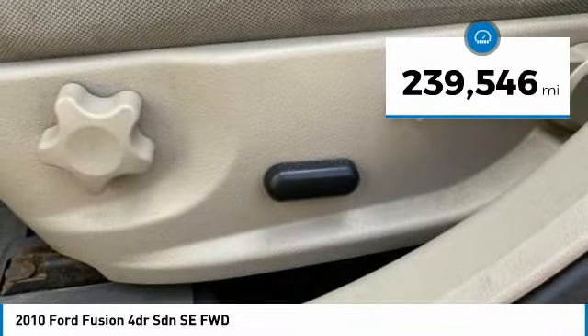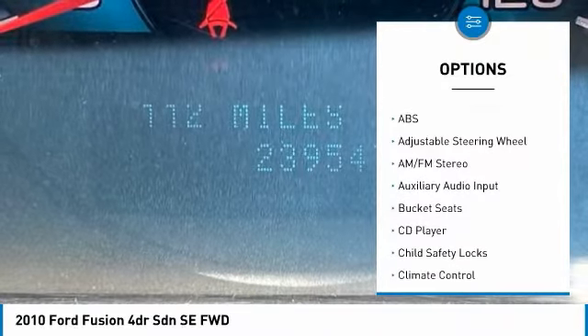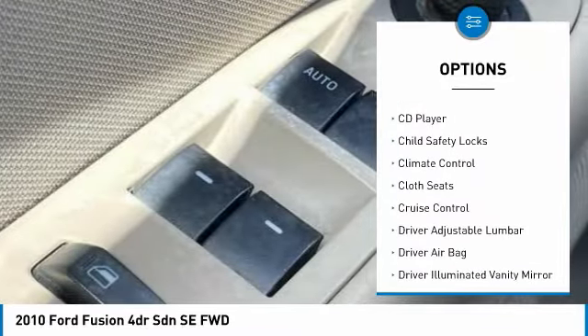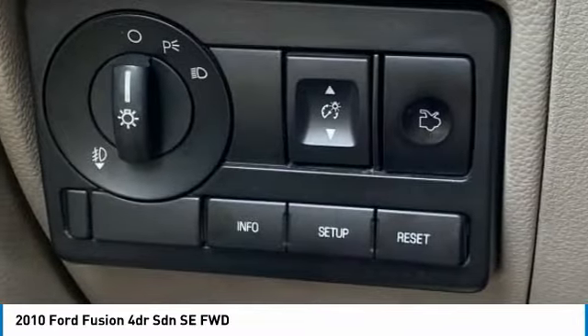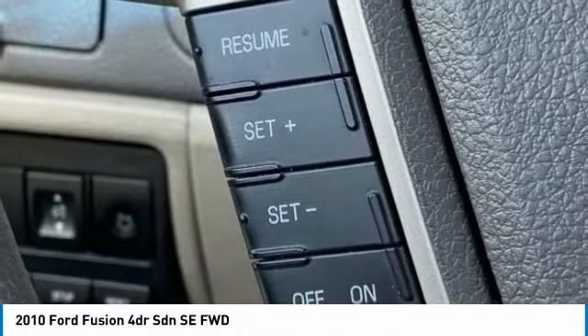Brighton Ford used cars are priced well below the market value. Have confidence in knowing you're getting the best deal within 200 miles of our location. Our vehicles are competitively priced well below the market value to give you a no-haggle buying experience.